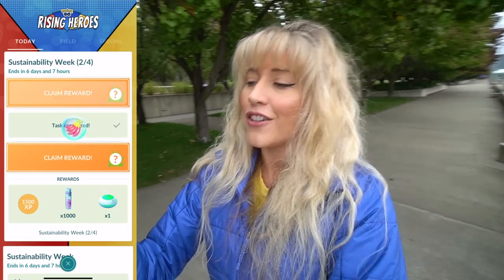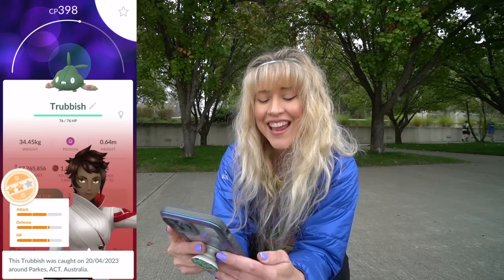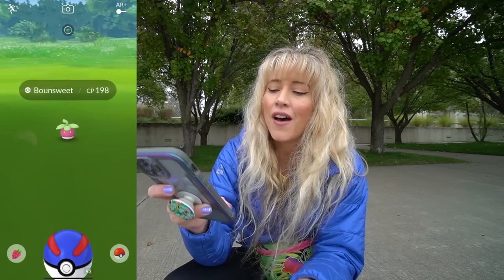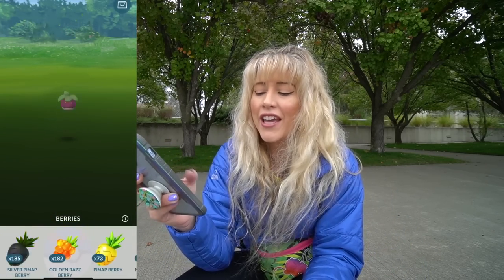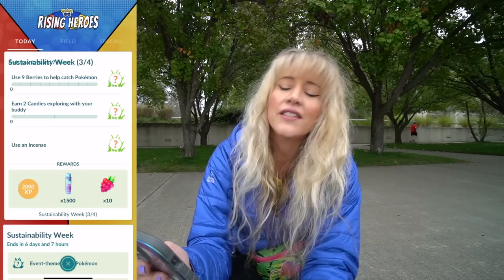First mysterious Pokemon is Trubbish — almost shiny, could be a good one — oh praise, dirty two star for the win! This Trubbish is perfect. Second mysterious Pokemon is going to be Bonsweet. Definitely Pinap this one for extra candy. Oh praise, not bad, three stars, 89 on the IVs — that's a keeper. Sustainability Week, page three.